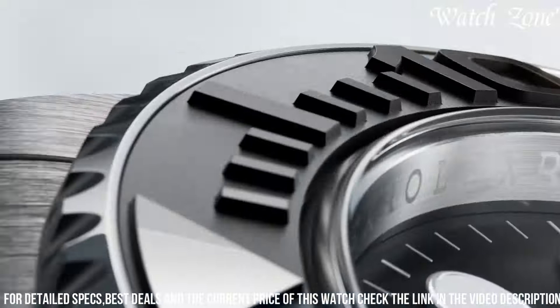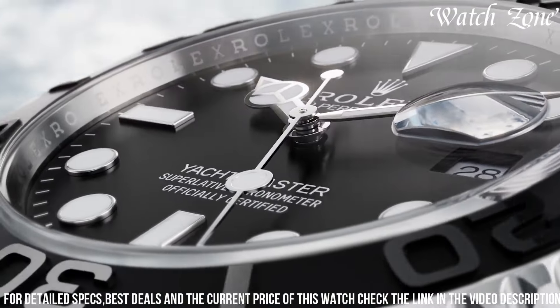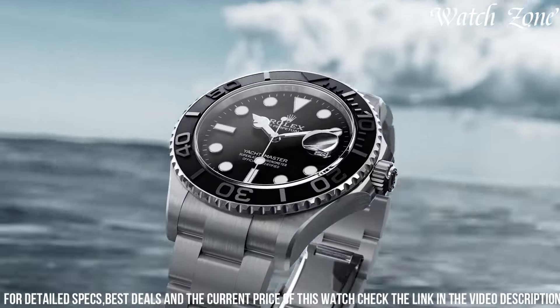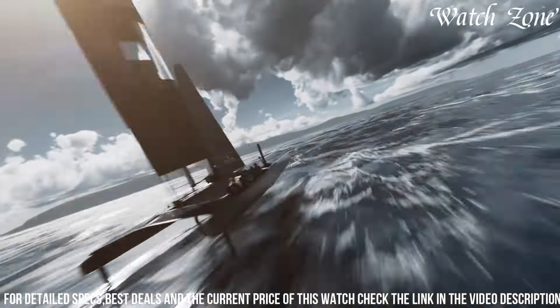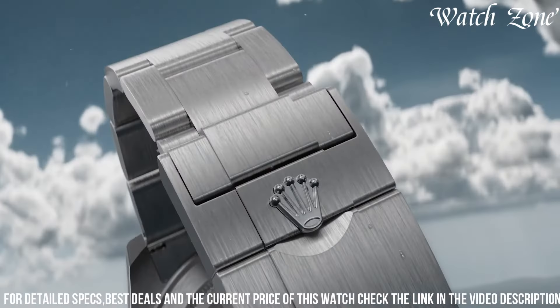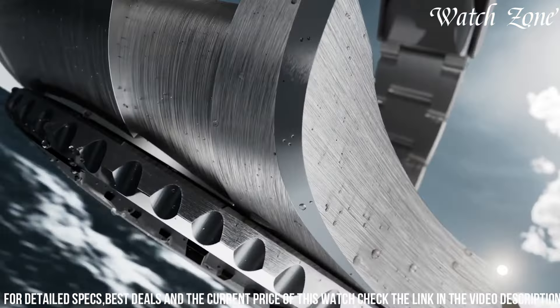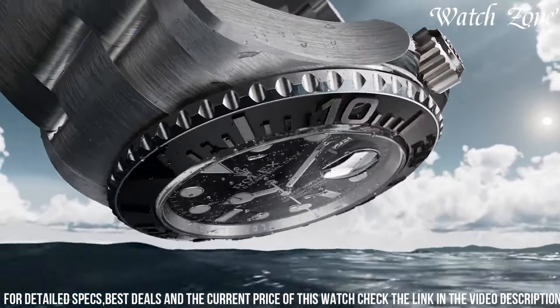The Yachtmaster 42 also showcases a new Oysterflex bracelet, combining the durability of metal with the comfort of a rubber strap. With its water resistance up to 100 meters, it is suitable for swimming and snorkeling. Embrace the spirit of adventure with the new Rolex Yachtmaster 42, a true companion for the modern explorer.